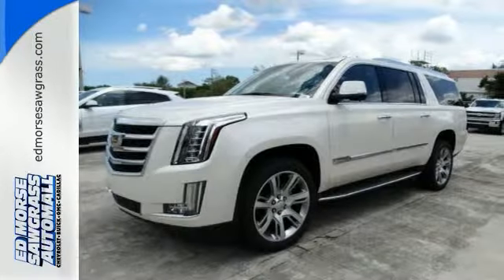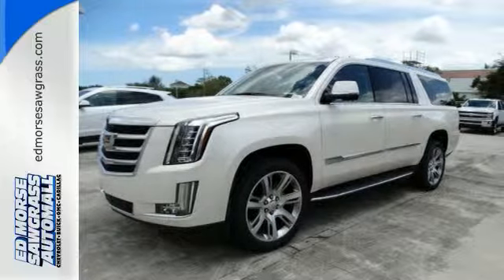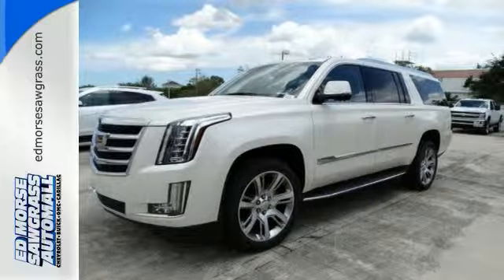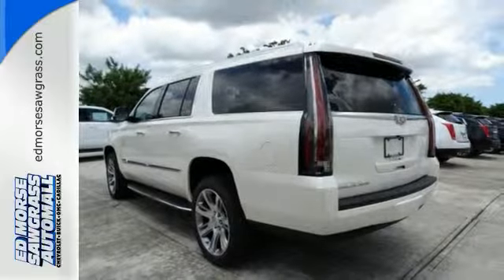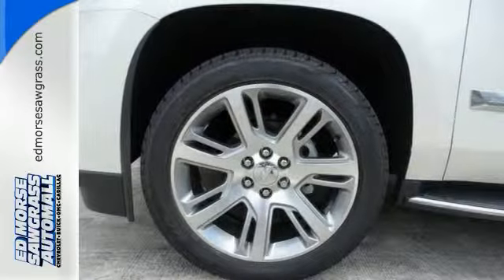It's also loaded with high-tech features, including the Cadillac User Experience multimedia system with touchscreen controls, front and rear parking sensors, navigation and Bose sound.